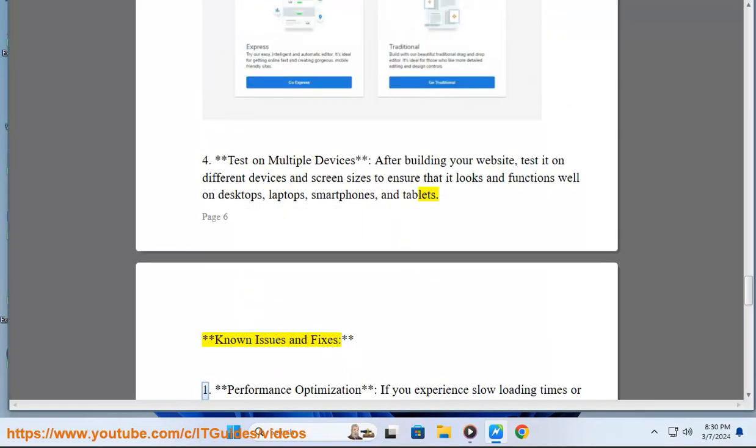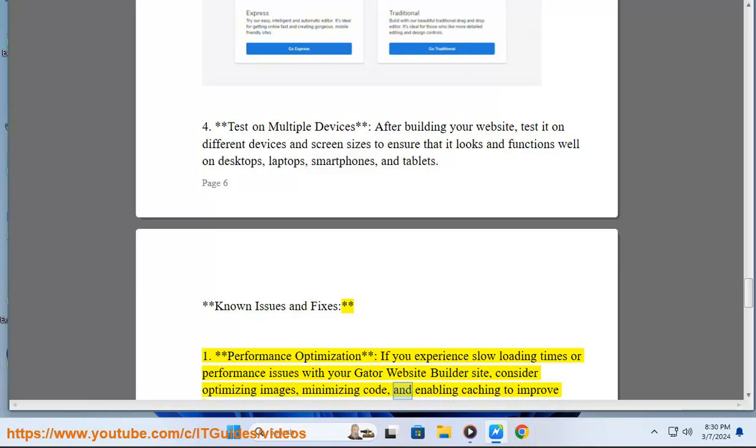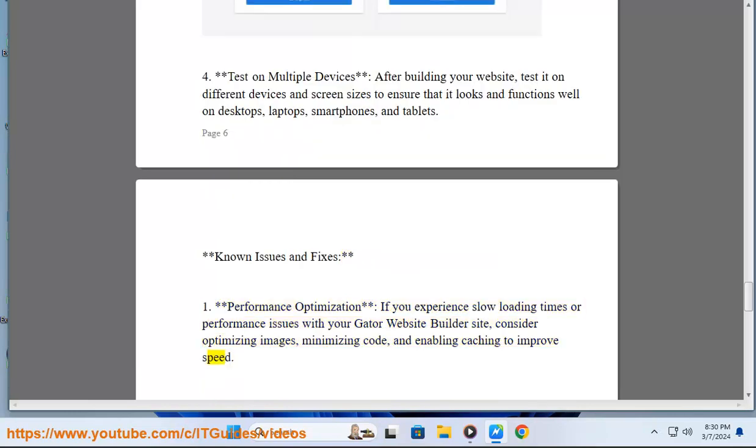Known Issues and Fixes. 1. Performance Optimization: If you experience slow loading times or performance issues with your Gator Website Builder site, consider optimizing images, minimizing code, and enabling caching to improve speed.